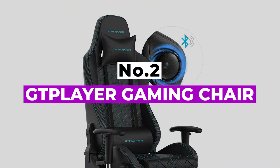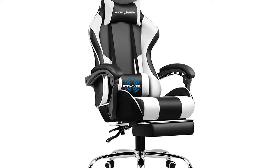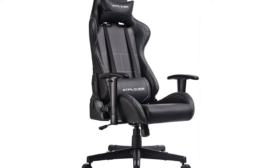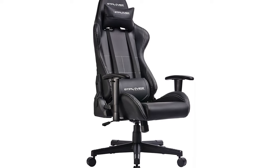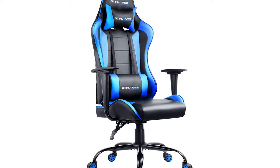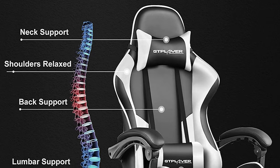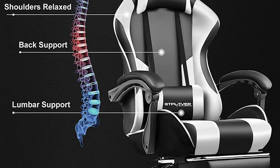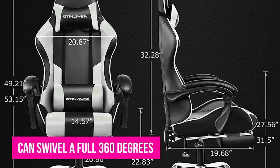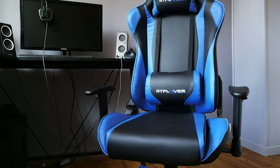Number 2: GT Player Gaming Chair. If you're shopping for the best gaming chair under $150, the GT Player Gaming Chair is our top choice. It is very, very affordable — some of the other chairs in this video cost three or four times as much, which really highlights its value. That value does not mean junky or poor build quality though. You get a stylish design finished with smooth bonded leather, added seat and headrest pillows, and smooth rolling casters with excellent maneuverability. The seat can swivel a full 360 degrees and recline between 90 to 150 degrees, so if you want a quick nap between gaming sessions, you can.